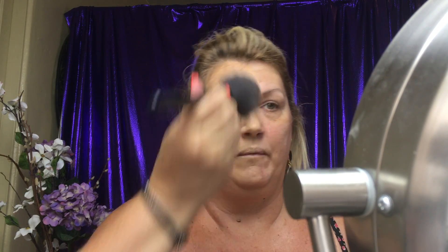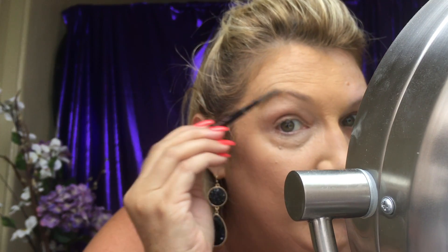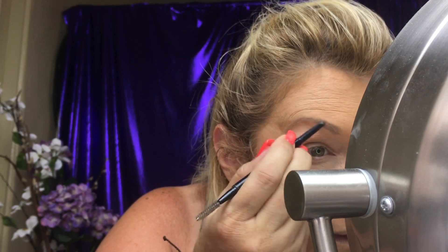Now that I'm done with my cream products, I'm going to set everything with some powder. I need a powder brush for this. Next I'm going to go in with my eyebrows. Forgive me, I've got to lean in and be out of frame a little bit. I did do an eyebrow tutorial, so if you're really having trouble seeing it, you can always go find that on my channel as well.